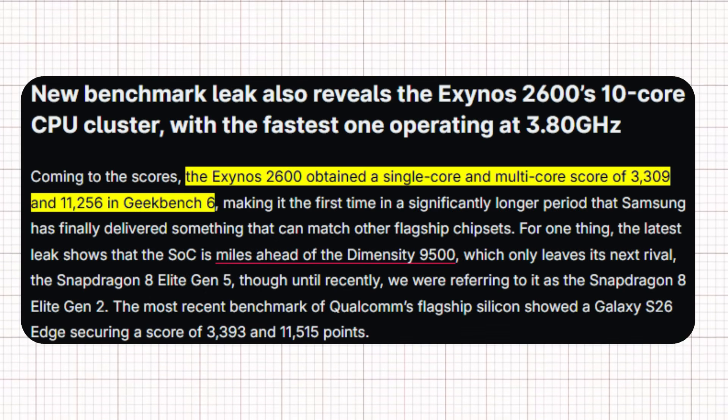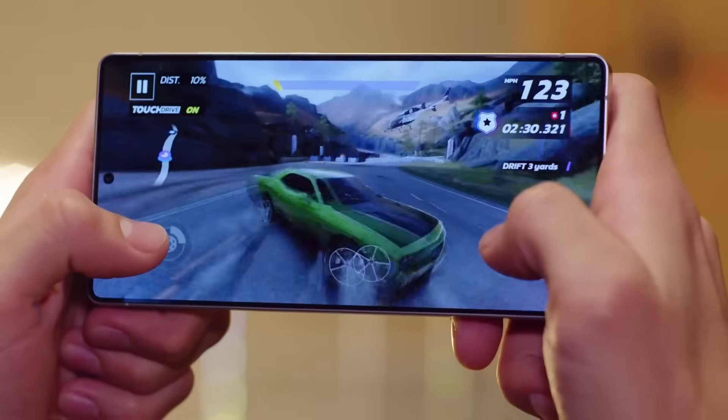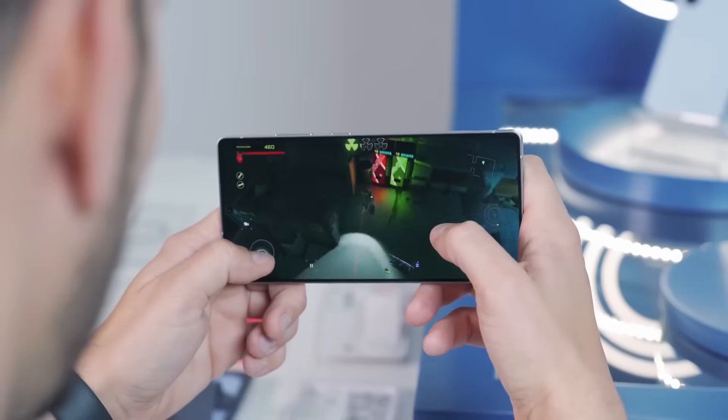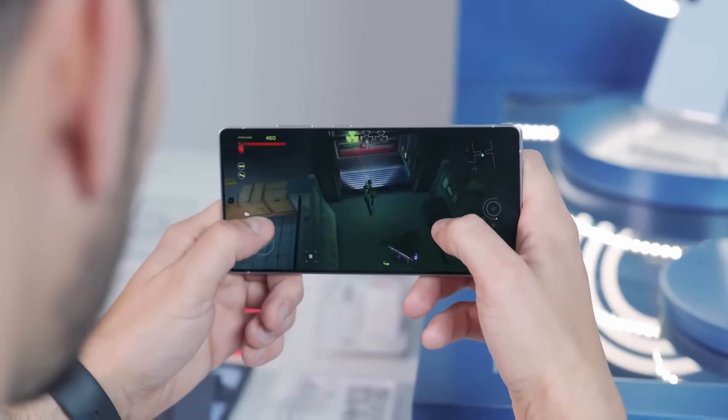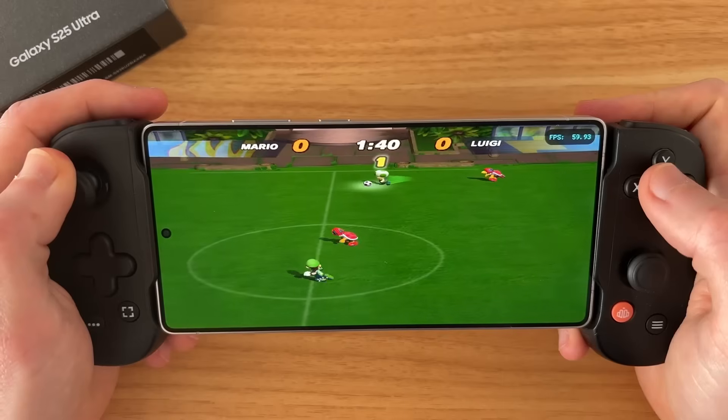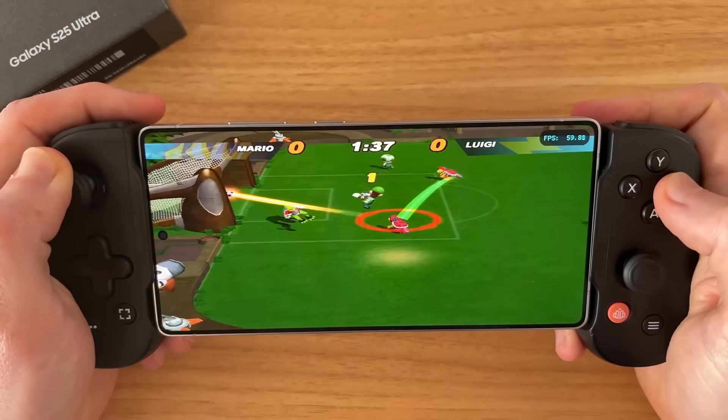These numbers mean faster app performance, smoother multitasking, and stronger video editing capability. However, these results are from prototype units with ideal conditions, so final numbers may drop slightly once retail models are tested. Even so, Samsung's progress is clear. With its 2M efficiency boost and advanced AI integration, the Exynos 2600 could signal Samsung's return to the top.